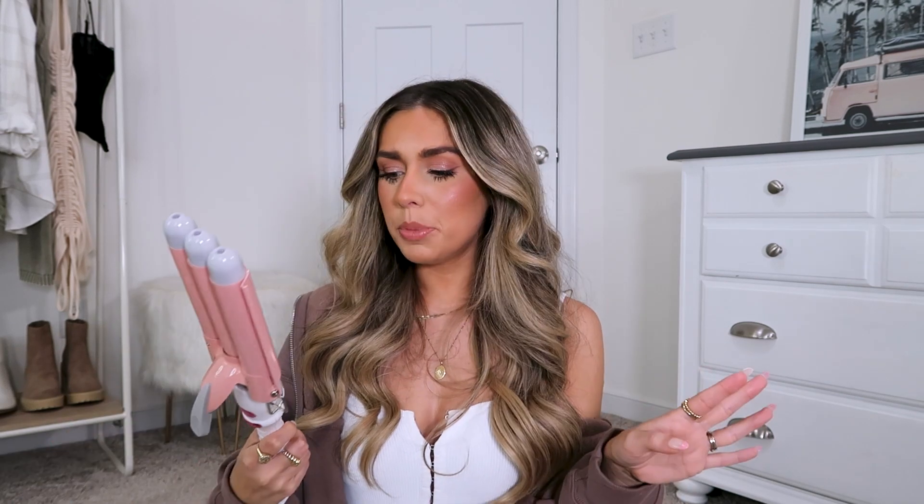And then my last beauty find is this beach waver or crimper from Insert Name Here. I love this. The crimped curls and waves it gives me are so beautiful — I love my hair when I use it. It heats up really nicely, I love that it's pink, and you can change the heat settings on it. I really like the size of the barrels and how it looks on my hair. I have quite a few hair videos using this with my hair crimped — check my shorts, TikTok, and reels. The last few videos I have with crimped hair I used this, and it's stunning. It's easy to use and I think you'll love how your hair looks with it.